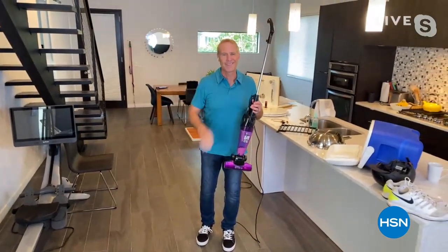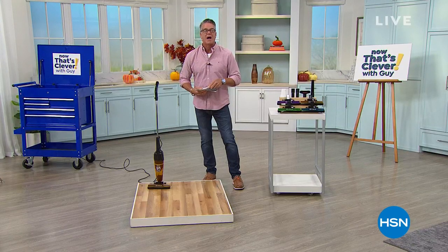By the way, you know I own that steamer — I bought it last year. I love it. It's the most powerful steamer on the market, in my opinion. All right, we'll see you in a little bit, buddy. We got more to move on.